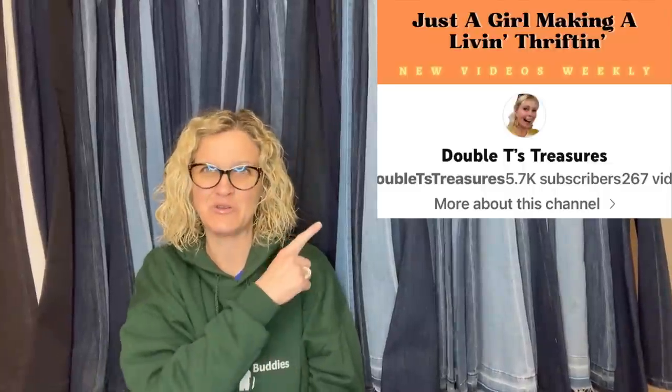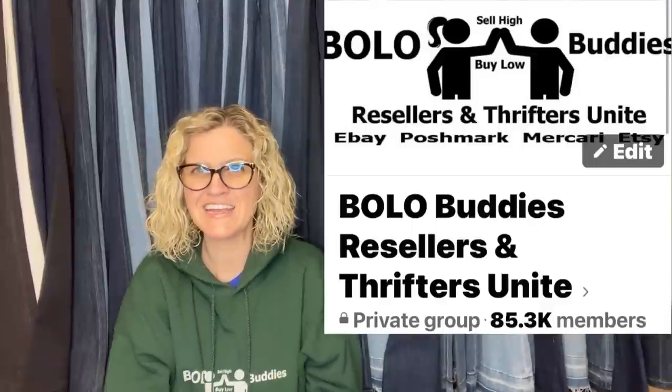This one also comes from Double T's Treasures — definitely check out her YouTube channel. Thank you so much for being here and watching. Be sure to check out another video, subscribe if you're new, I'd appreciate it. If you like this type of video, let me know in the comments. And if you're new here, tell me how you found the channel. Go over to my Bolo Buddies Facebook group if you're not already in it and share a bolo for April. Not goodbye — see you soon, thanks for watching.